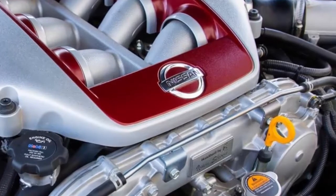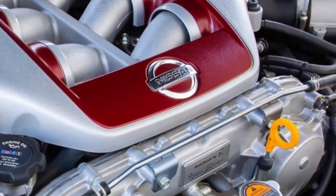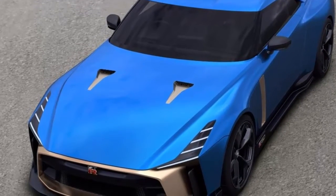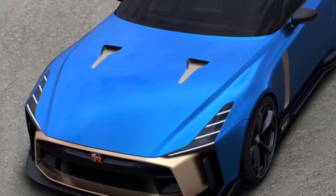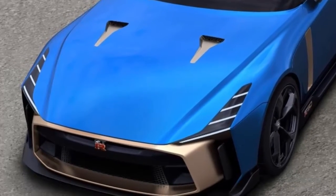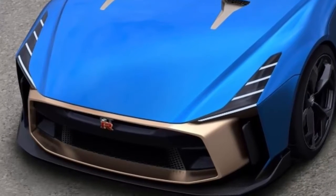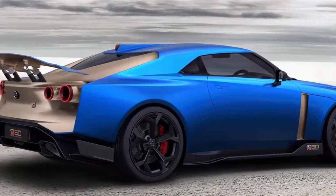Nissan said it will produce a limited run of the Nissan GT-R50 by Italdesign, based on a concept presented last summer at the Goodwood Festival of Speed to mark the 50th anniversary of this legendary performance coupe. The look of the car is unchanged from the prototype and it is expected to retain the 720 horsepower and 575 pound-feet of torque from the specially crafted 3.8-liter twin-turbo V6. Only 50 of the cars will be built and will cost $1.1 million each before taxes and options. Customers will be able to choose their own color combinations, interior hues, and trim packages.